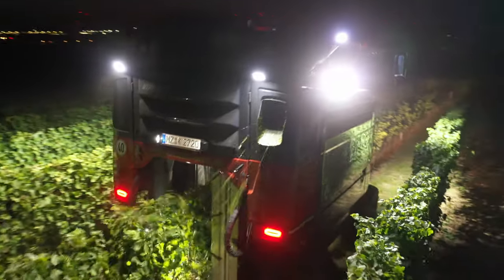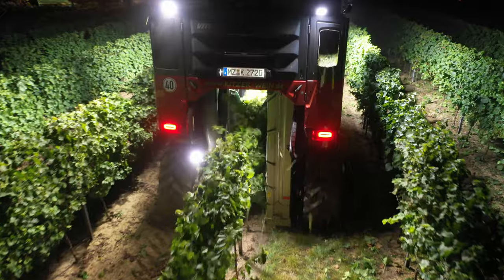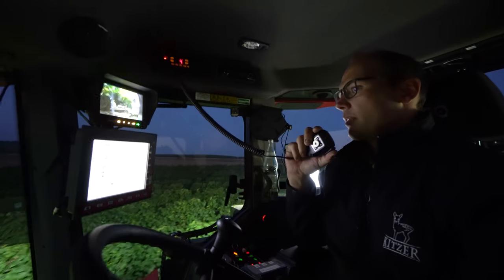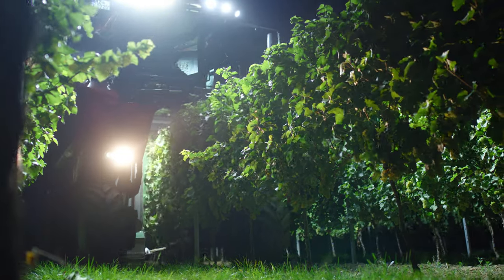Working in the dark presents a few additional risks and challenges. Each vineyard is different, so the drivers have to adapt their driving to the vines and the terrain, and adjust the settings on the 200 horsepower harvesters very specifically. Above all, they have to keep an eye on the fan speed and shaking frequency at all times.